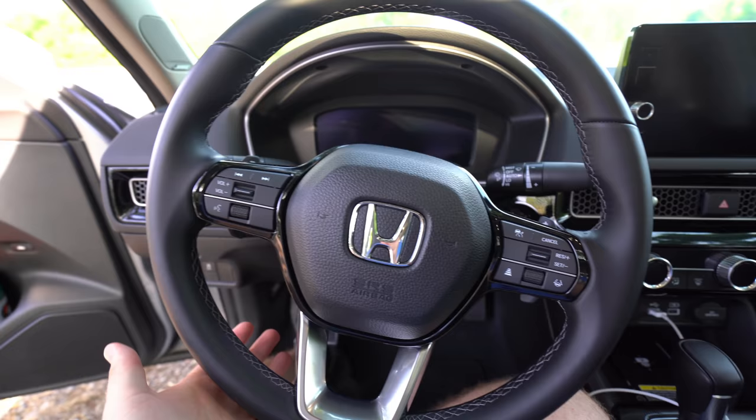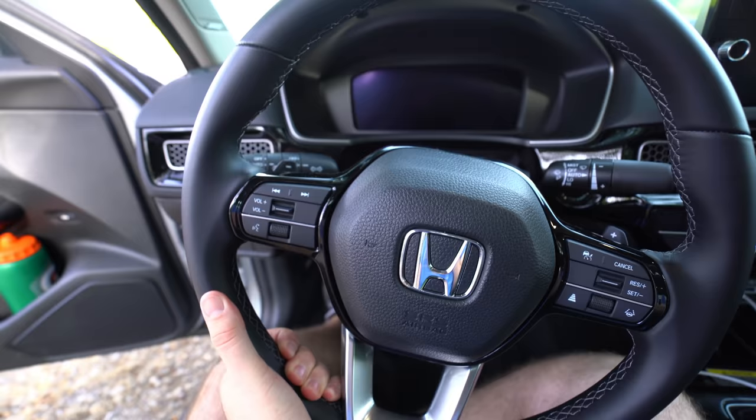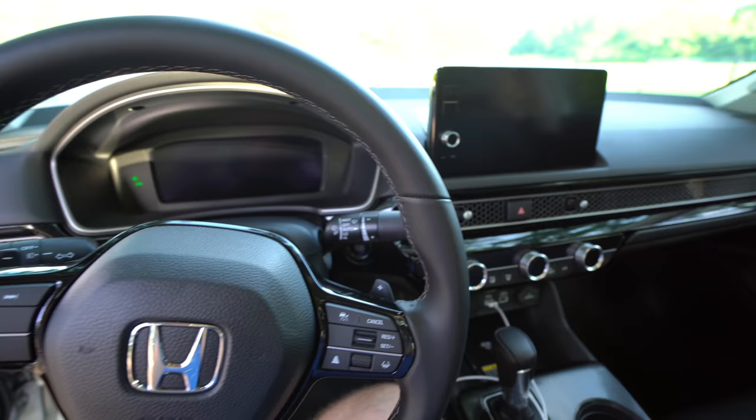The steering wheel is leather wrapped and it's a really nice, soft leather — it actually feels really good. You've got a little bit of sport grip up there. It's not too thick, not too thin, and the steering wheel is tilt and telescoping, so you can move it in and out and up and down with a pretty good range of motion. There's just no heated steering wheel, which I wish we had since that's a feature you'll find on some competitors. Honda also gave us new front airbags designed to reduce head and neck injury — updated for better safety ratings.